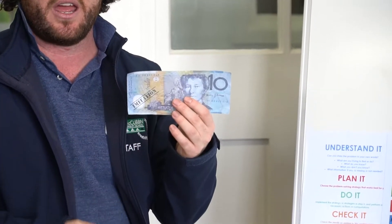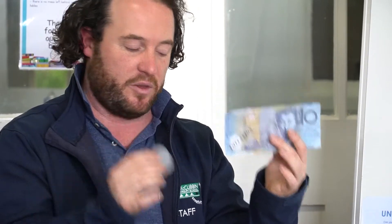We always use money as a way of thinking about this. Kids are really keen to talk about money and really respond eagerly with that. When you've got your $10 note and you've got some change, understanding that there is a whole number place value plus the decimal, then you get change.